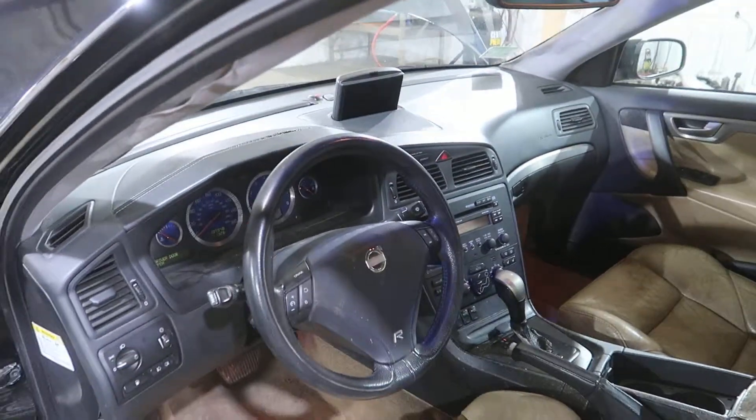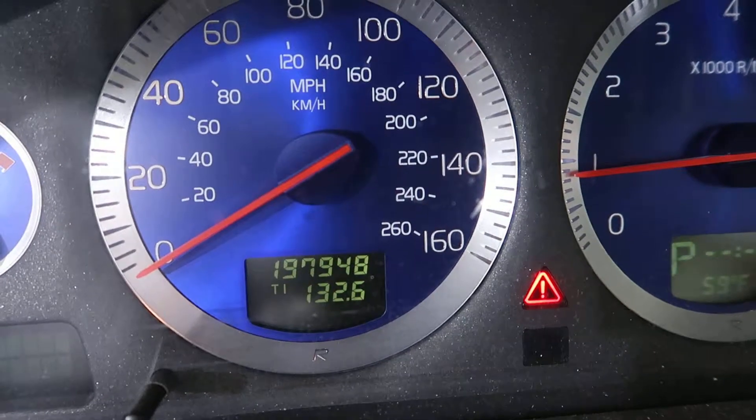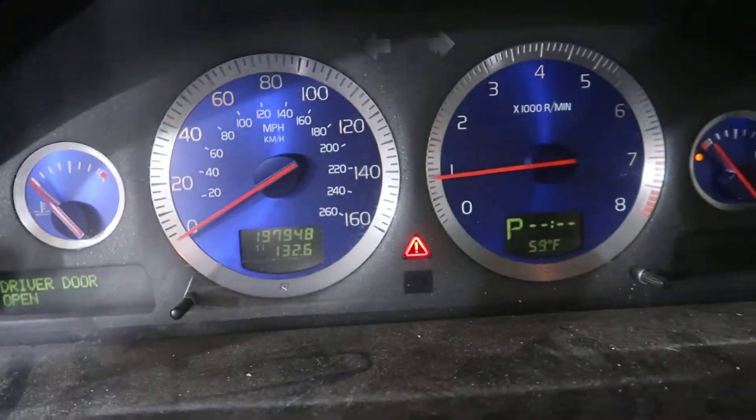So this is going to be a budget-minded engine obviously given the drive. We don't lie about any of that stuff. You can see 197,948 miles on the odometer.